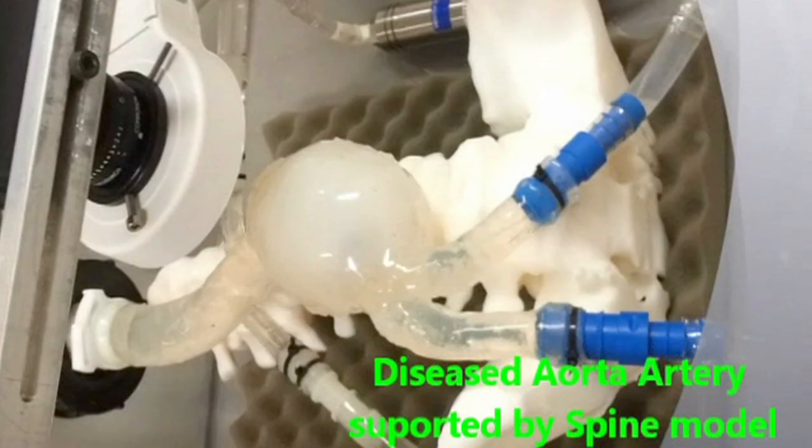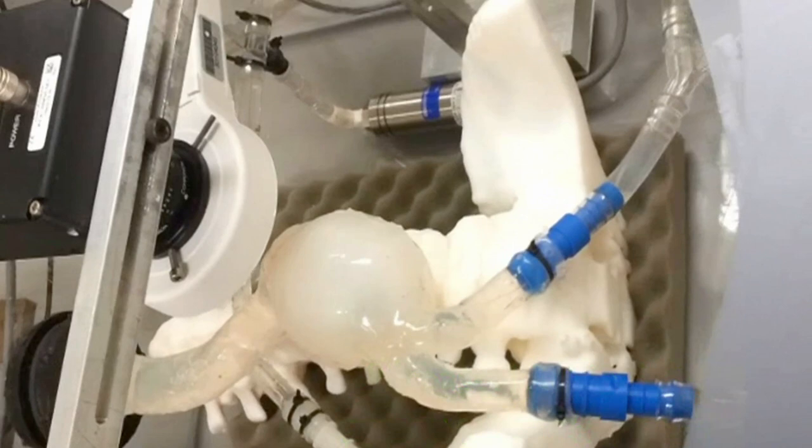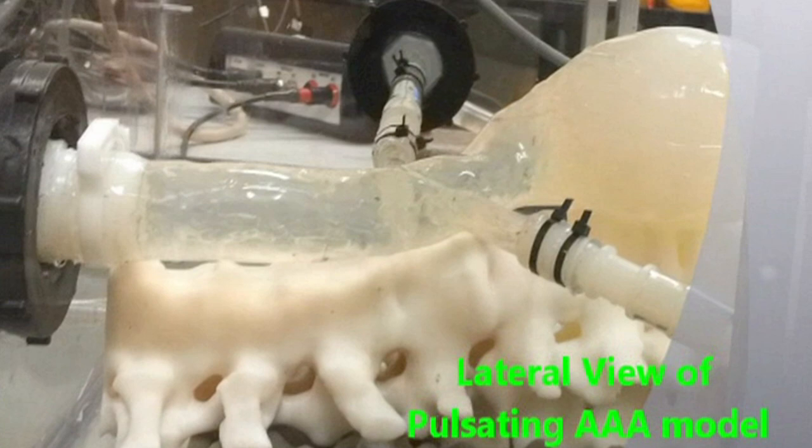GMedtech has a recognised unique capacity providing advanced pre-clinical and relevant in vitro simulators capable of replicating parts of the human anatomy. The Centre includes state-of-the-art microscopy and ultrasound imaging equipment and has competence in advanced materials, prototyping technologies and medical device design.